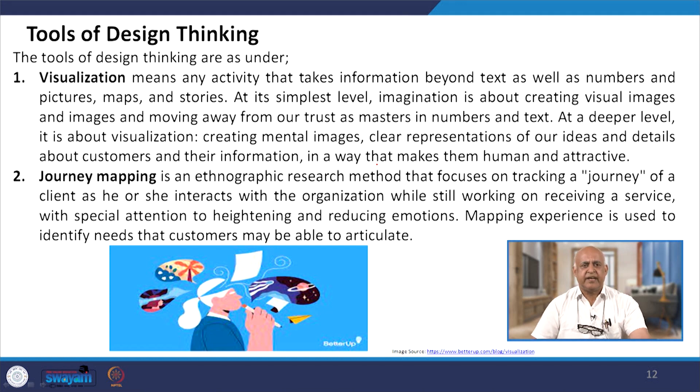The tools of design thinking: the first and foremost tool is visualization. Visualization means any activity that takes the information beyond text and numbers into pictures, maps and stories. At its simplest level, it is about creating virtual images and moving away from our trust in numbers and text. At a deeper level, it is about creating mental images and clear representations of our ideas and details about customers in a way that makes them human and attractive, giving a realistic approach and enabling the best ideas to be shared.